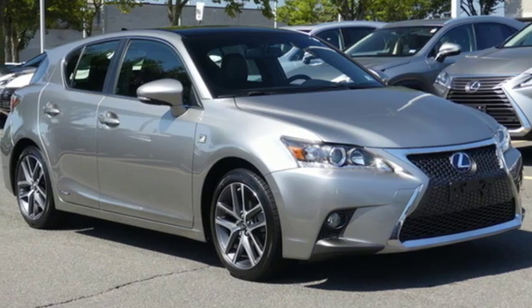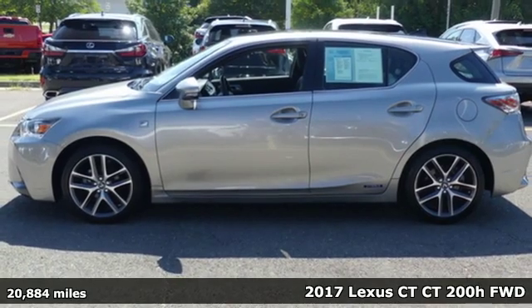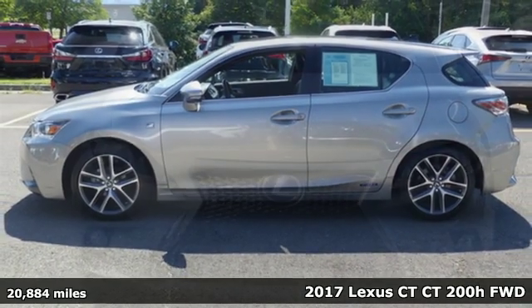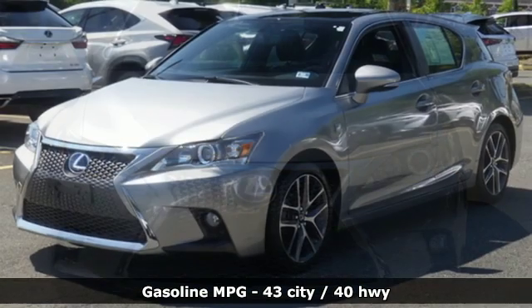It's a 2017 Lexus CT. Reducing your carbon footprint doesn't have to mean losing luxury. This CT doesn't stop there either — it also mixes a heavy dose of performance.